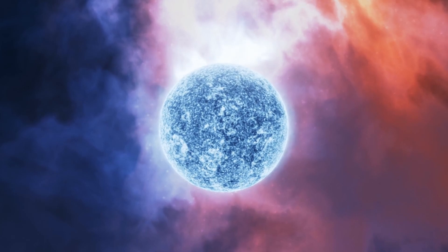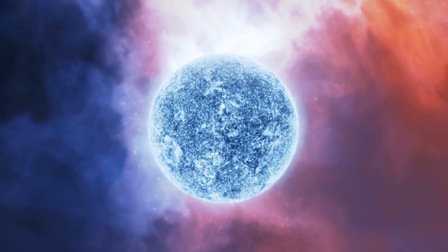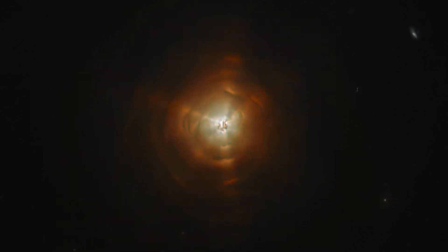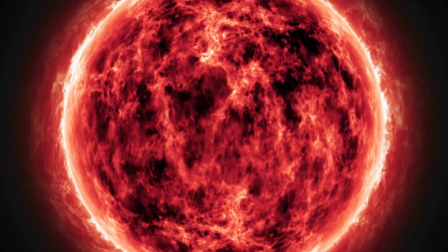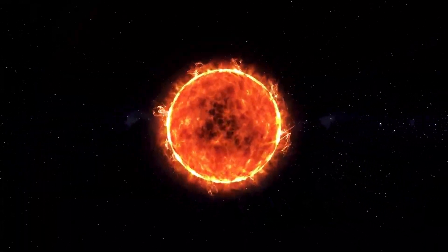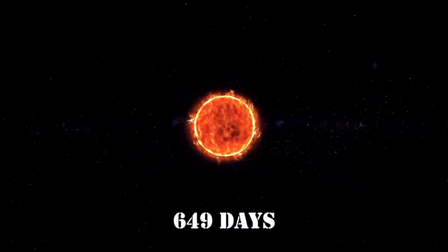When CW Leonis was not a red giant, it was a white-blue star and contained 5 times the mass of our sun. If we observe from Earth, the star is changing its brightness, because the star is shrinking in size from supergiant to a small star. It changes its size once every 649 days.